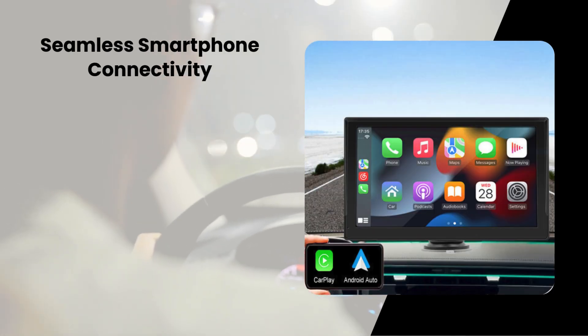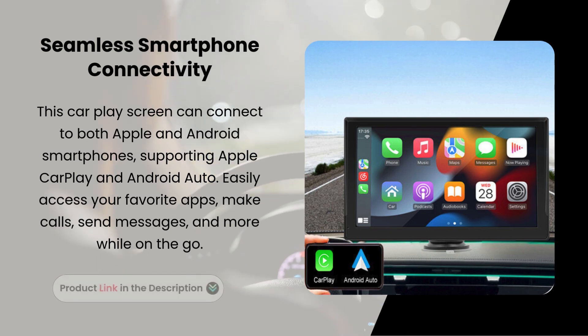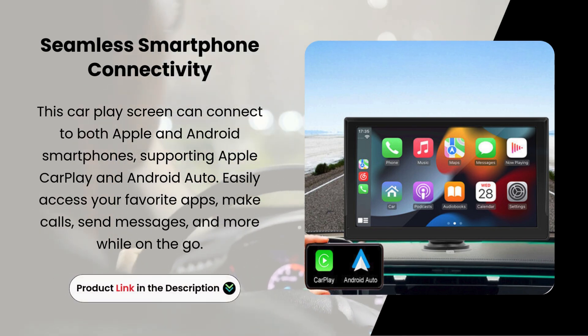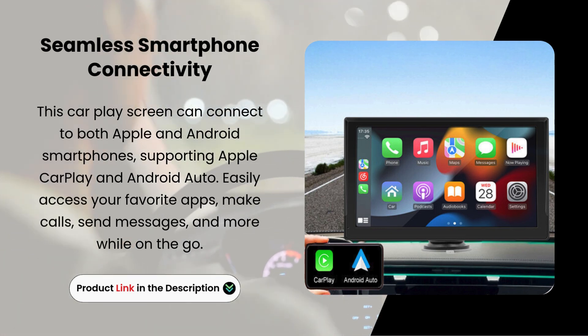Seamless smartphone connectivity. This CarPlay screen can connect to both Apple and Android smartphones, supporting Apple CarPlay and Android Auto. Easily access your favorite apps, make calls, send messages, and more while on the go.